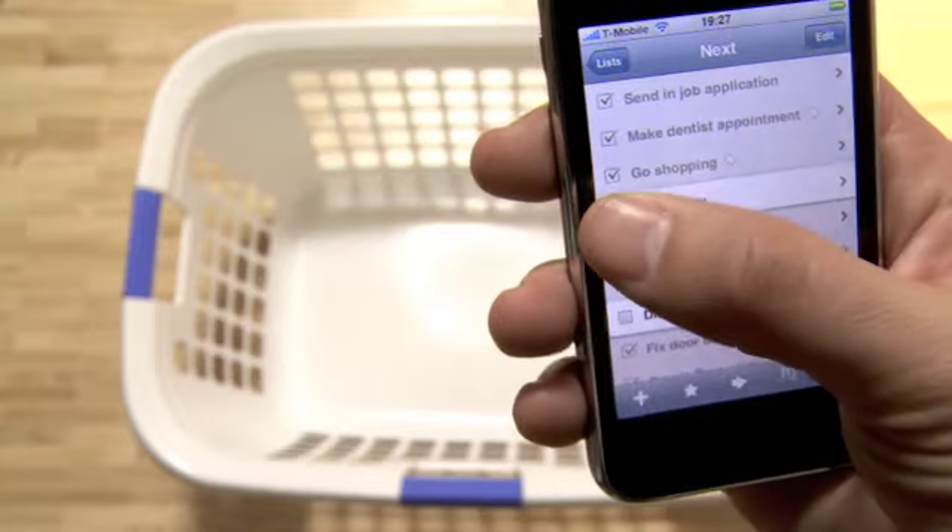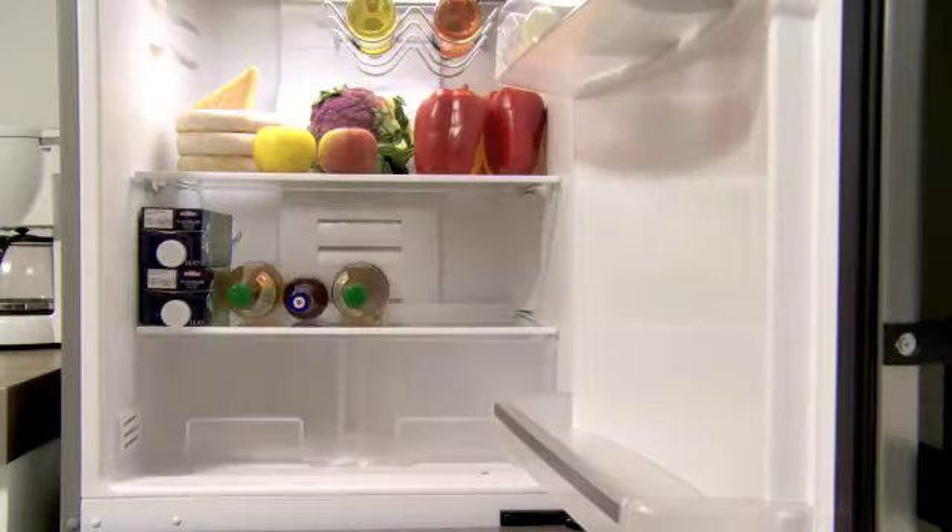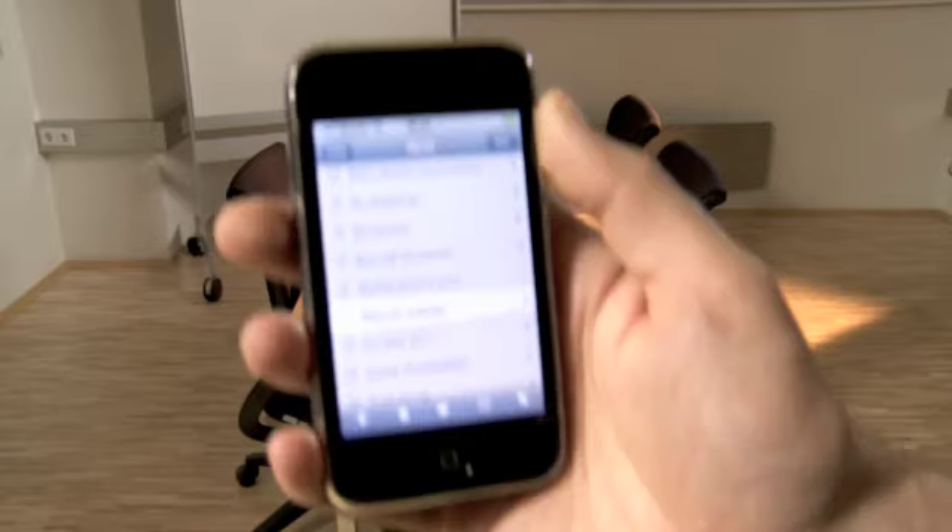Everyone in our team uses Things in his day-to-day life. It's just great to be able to enter all the tasks that you have to do and check them off, and also be able to take them with you.